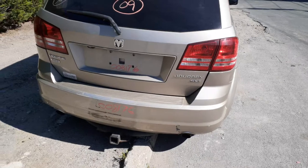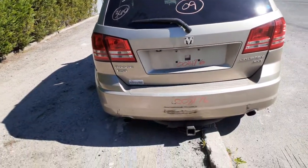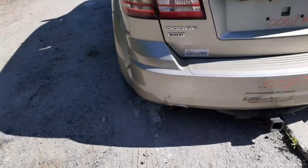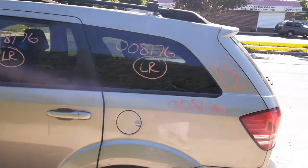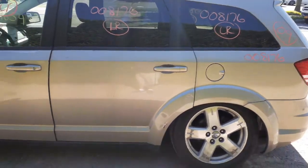Got a good right rear tail light. The hatch has heat, wiper, privacy tint, and a camera. Rear bumper is no good, but we've got the reinforcement. There's a hitch with no receiver. Left rear tail light is in good shape.